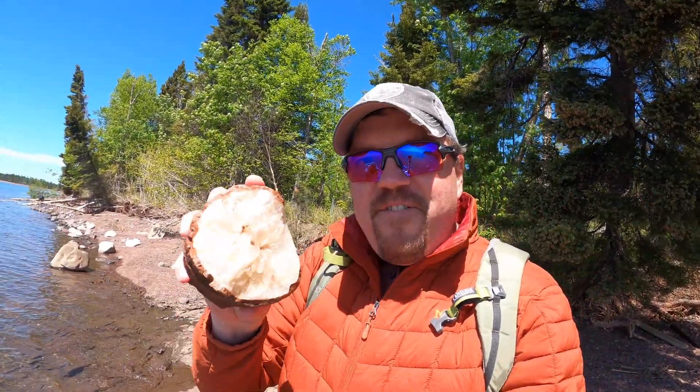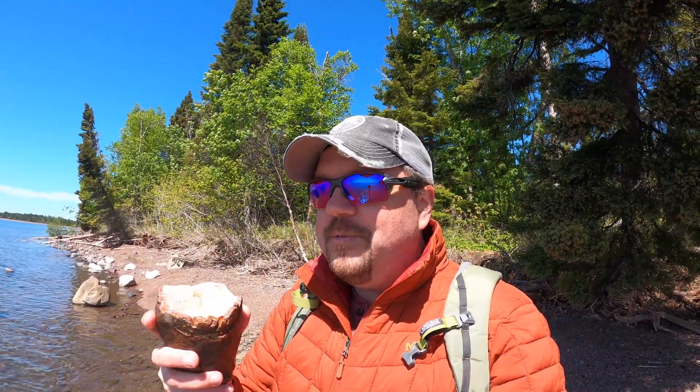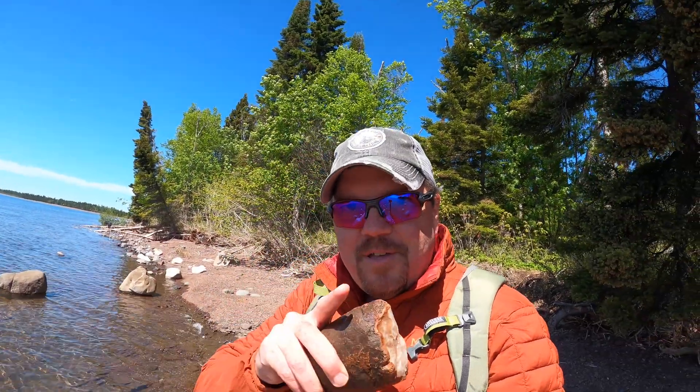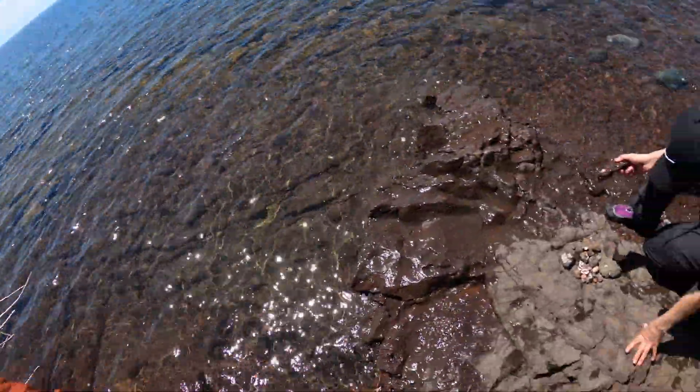That's my find! If this is content you like, hit subscribe — we're always trying to put out a video about once a week, whether we're up on the north shore hunting for rocks, hiking in the woods, camping, or out in the Boundary Waters. While I was talking to the camera, Angel was finding some cool stuff. She's got allergies — allergy season — so she's sneezing and coughing, but still finding things.